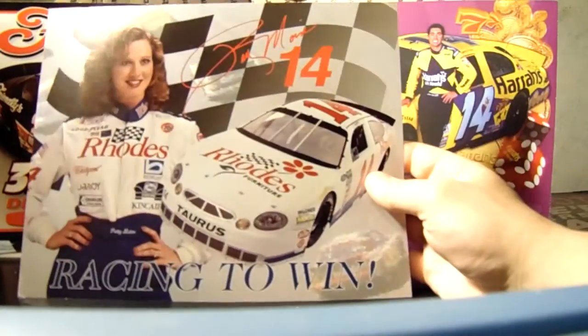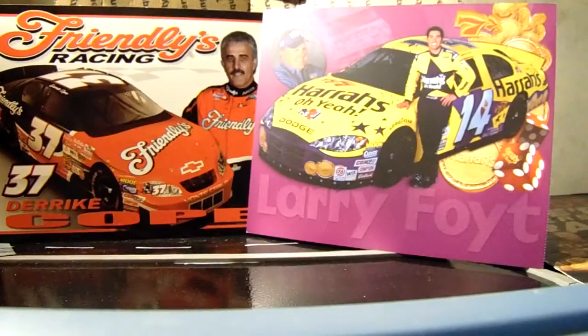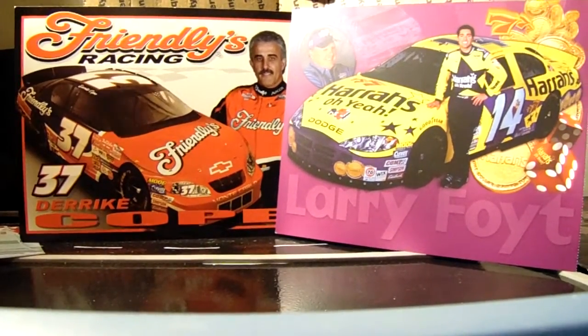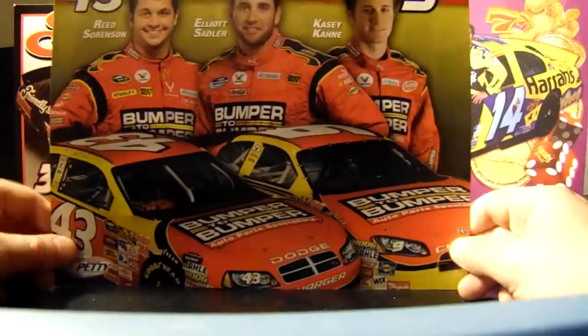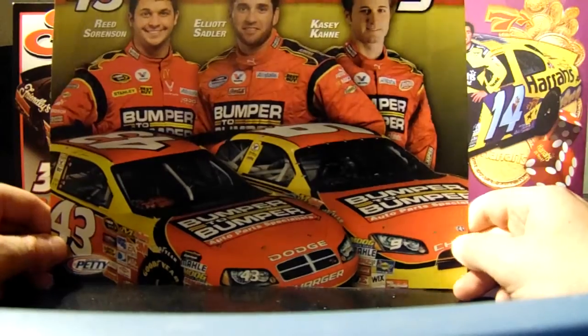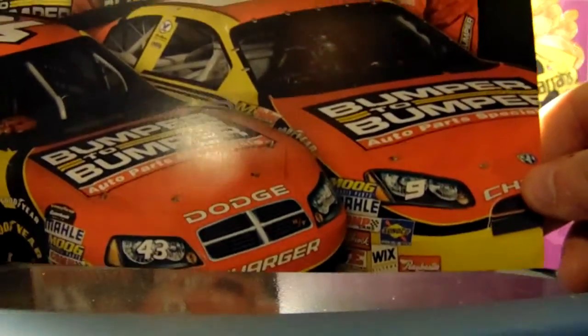We have Patty Moise from 1998 — she's married to Elton Sawyer. Patty Moise retired right after that car, and then Elton Sawyer drove the Starter Ford for a season and then retired. Also Reed Sorensen, Elliott Sadler, and Casey Kane — look at how close those cars are together on that card.